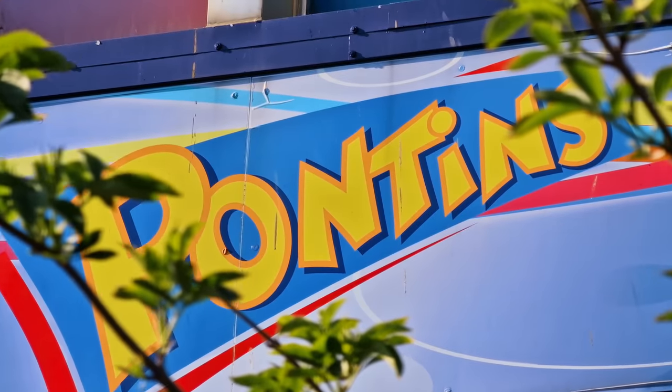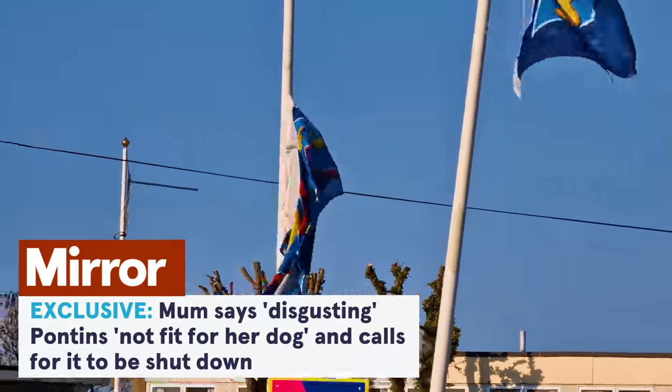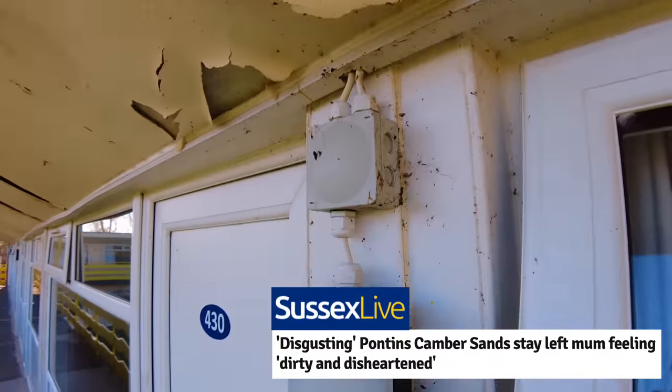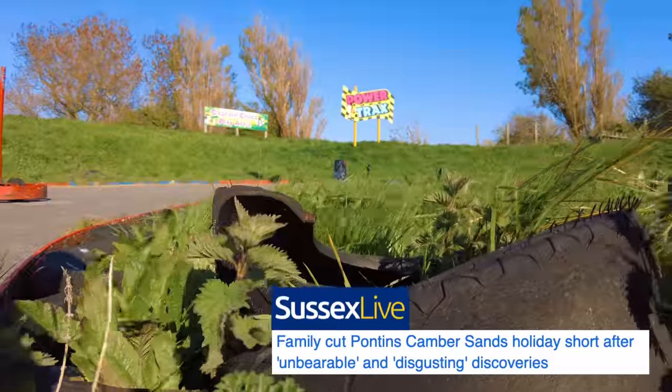Hey everyone, I asked you guys where I should go next. You suggested I come here to Pontins Camber Sands. It's been getting a lot of bad press across the UK recently and even worse TripAdvisor reviews. I headed down to Camber Sands to go and check it out.